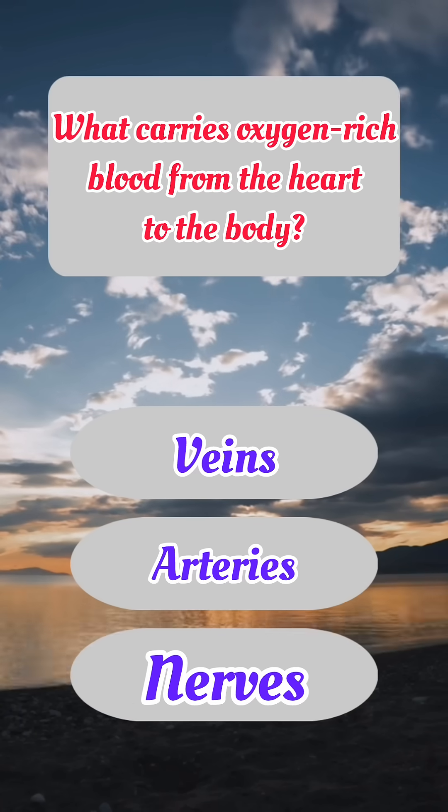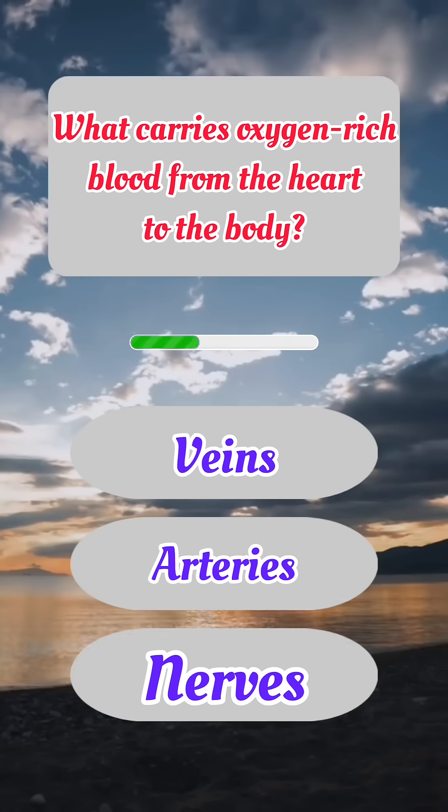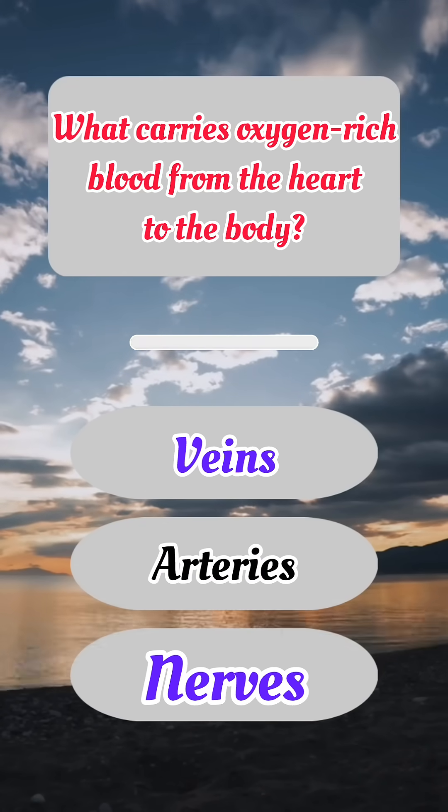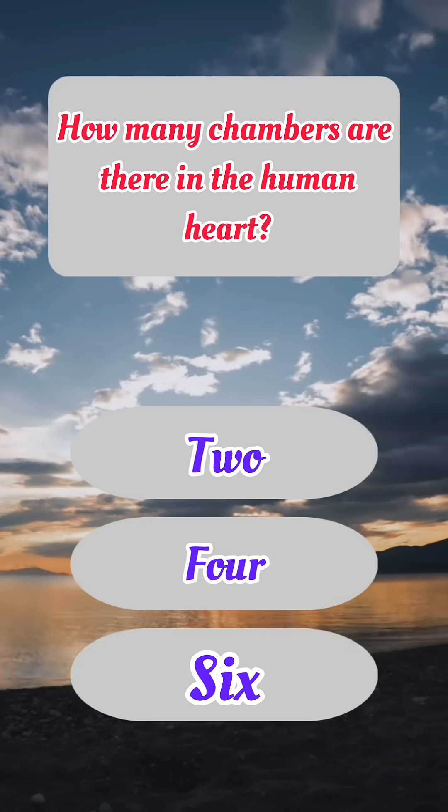What carries oxygen-rich blood from the heart to the body? Correct answer: B. Arteries. How many chambers are there in the human heart?